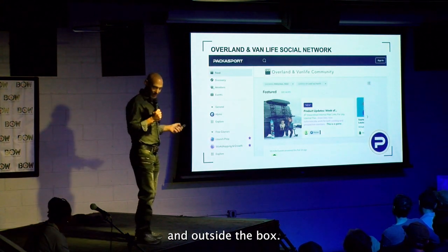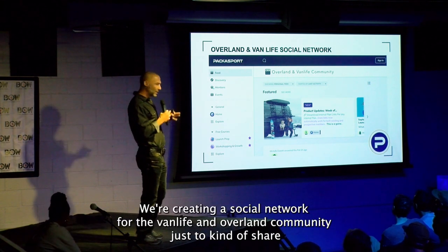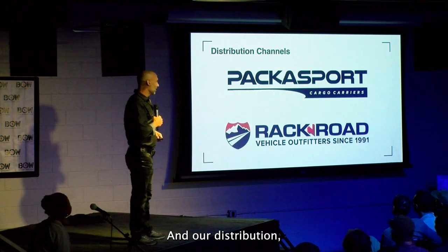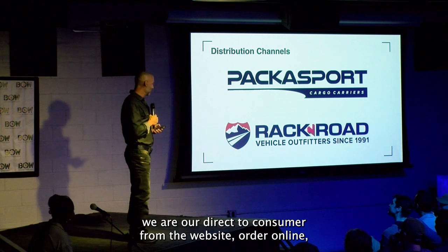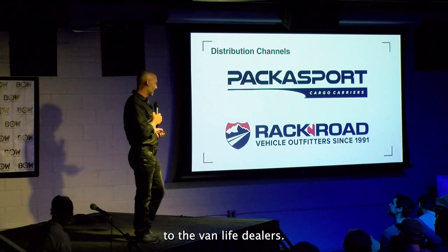And outside the box, we're creating a social network for the van life and overland community, just to kind of share ideas, where to go, gear reviews, things like that. And our distribution — we are direct to consumer from the website. Order online. You can go to Rack and Road or through our dealers, the van life dealers.